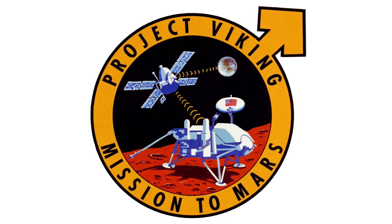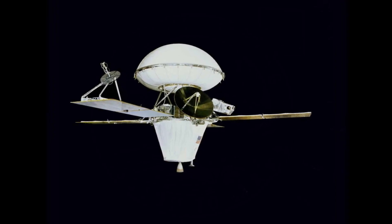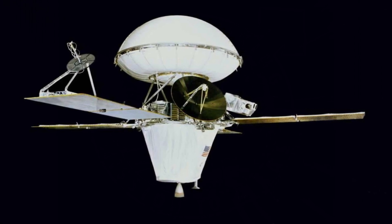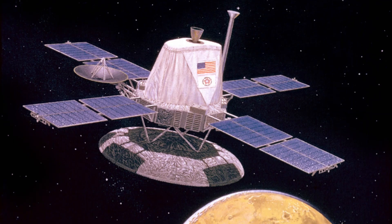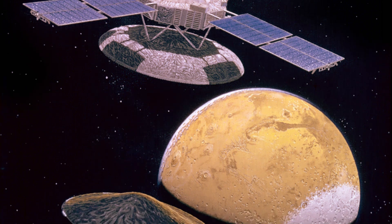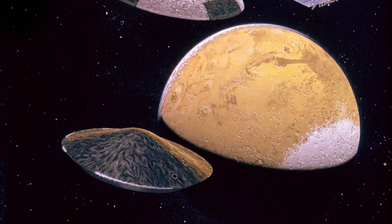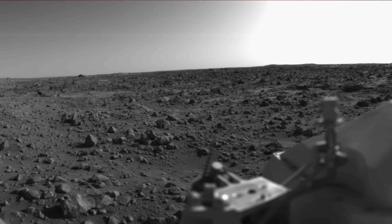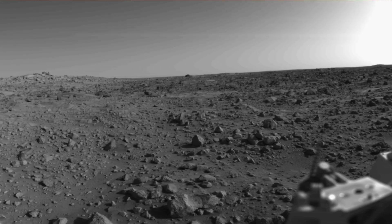After a successful journey of half a billion miles, the Viking 1 orbiter entered Martian orbit on the 19th of June 1976. The lander was released on the 20th of July and descended to the surface of Mars, touching down on a relatively smooth region selected for its safety and scientific interest.